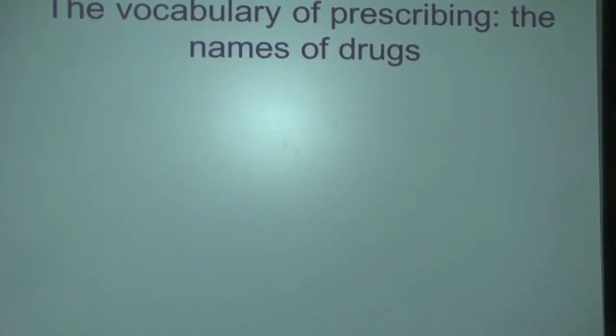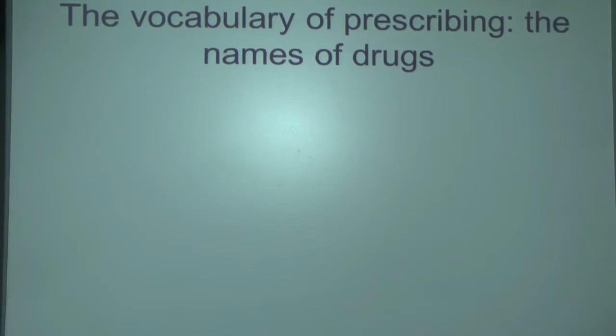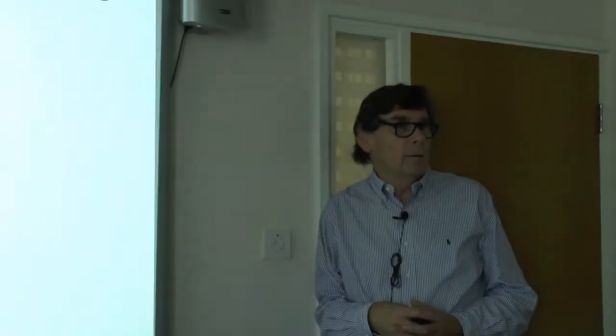What I think drives an awful lot of non-medics bonkers is the naming of medicines. It is confusing. I think the vocabulary of prescribing hinges on the names of drugs, and this is hard to get.